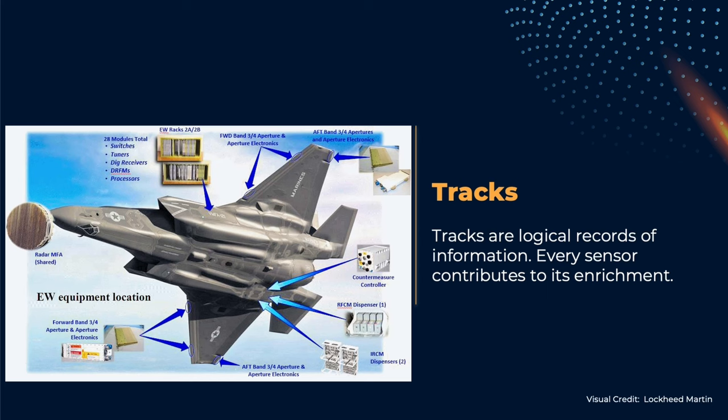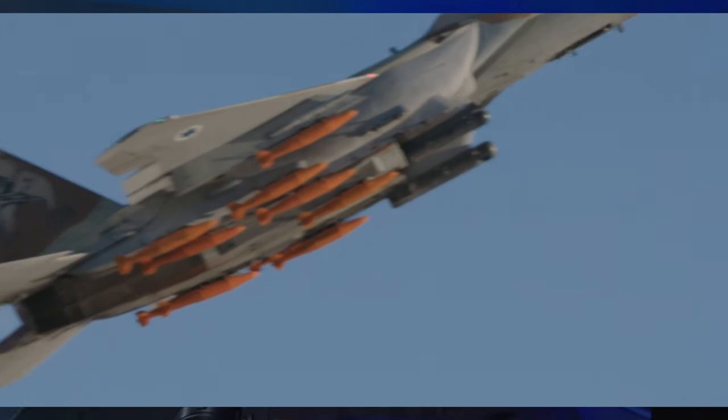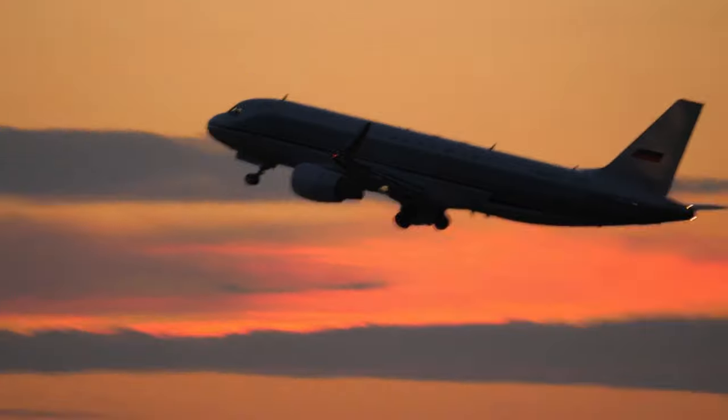Both the time domain and the frequency domain are used, because the waveform shape and its frequency content can tell us a lot about the target — where it is, where it is going, and crucially, give away hints about what it really is, and eventually also details like the stores hanging below the wings. It is obviously crucial to be capable of telling a civilian raider or an airliner from an actual threat.